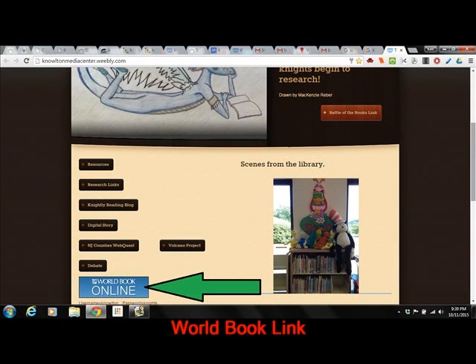Another piece of important information for students and parents is how to locate the online World Book Encyclopedia. The link is located on the bottom of the Media Center website. Please check it out.